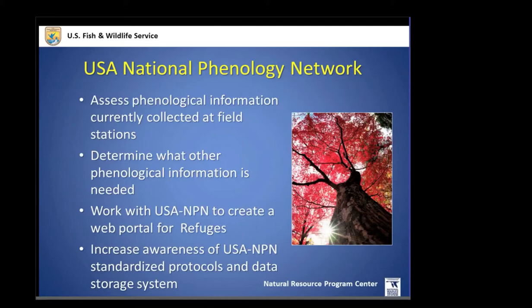Partnering with USA-NPN will allow phenological data we collect to be useful not only within the refuge system but as part of a larger network for analyses broader than just the refuge system. It will allow assessment of phenological data on a larger spatial and temporal scale. One of the first things we're doing is assessing what phenological information is collected on the refuge system, and working with USA-NPN to put a portal specifically for the refuge system to make access easier.